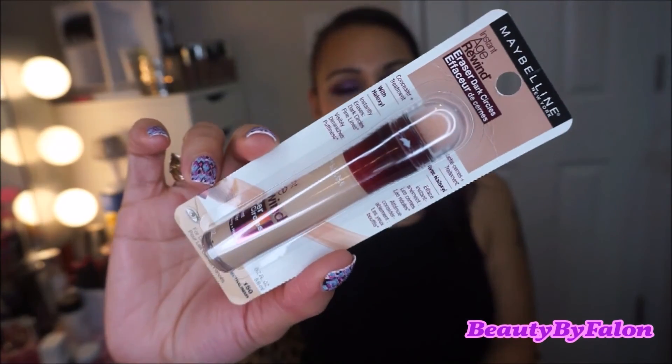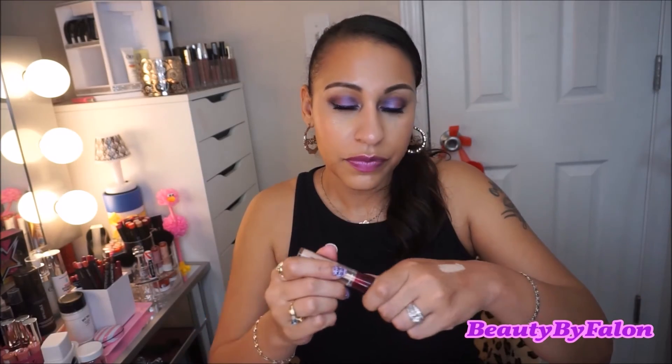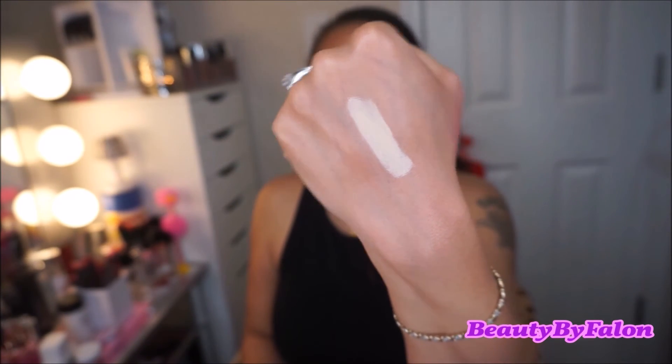The next thing I got was the Maybelline Instant Age Rewind concealer. I've been looking everywhere for this shade — it's in the shade Neutralizer. I can hardly find it anymore so I wanted to buy another one before mine runs out. It's just my favorite concealer of all time. It's a beautiful yellow shade that really brightens up under my eyes — I use it every day.